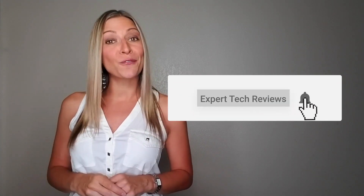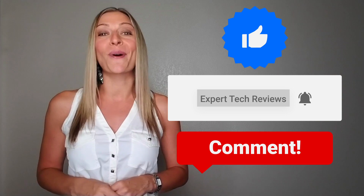But before we get into that, don't forget to subscribe to our channel, share this video with your friends, and like and comment to become part of our community.